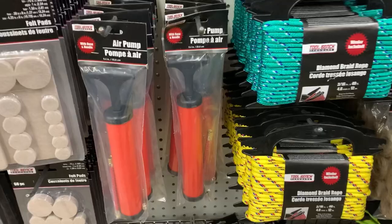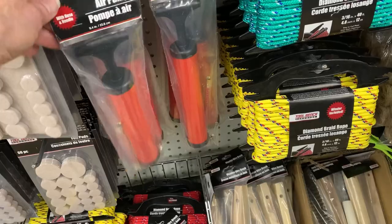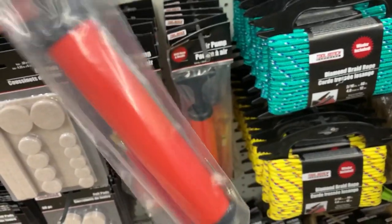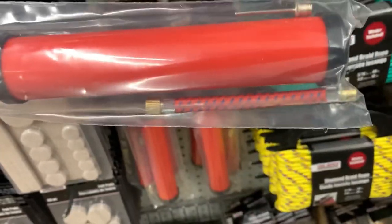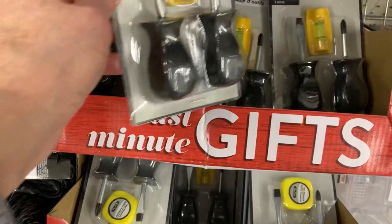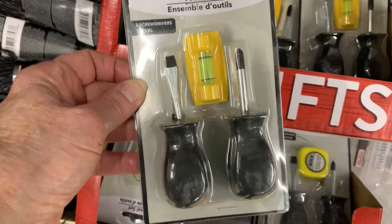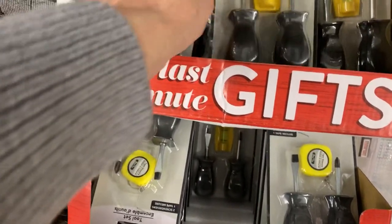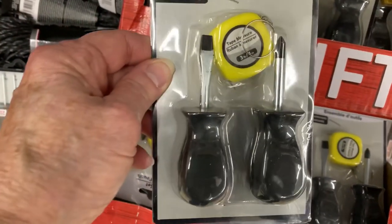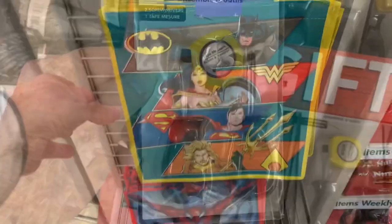I think the ball pumps might be one of those items they were referring to when they said they needed to increase prices to $1.25 to continue bringing us certain things, because we haven't seen these in years. And these little tool kits — I believe they were late arrivals from Christmas; it says 'last minute gifts.' It's a two pack of little stubby screwdrivers with a tape measure or a level.